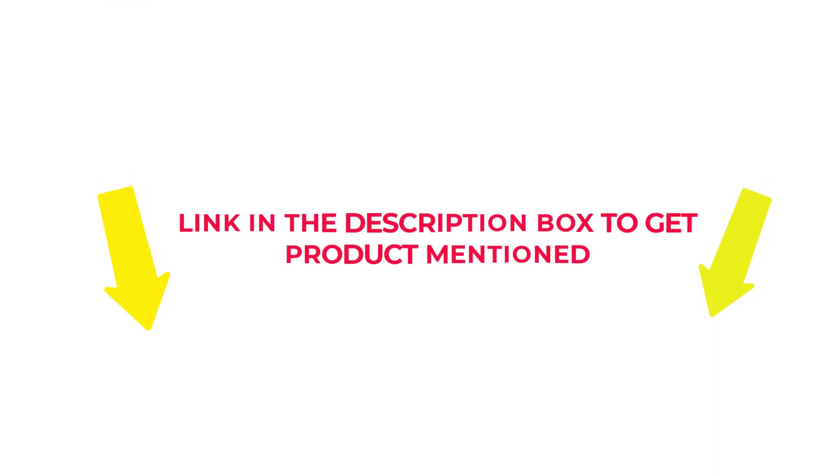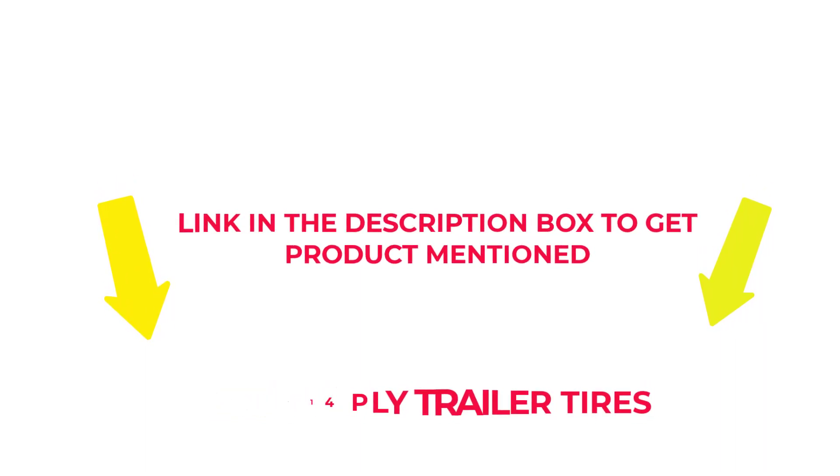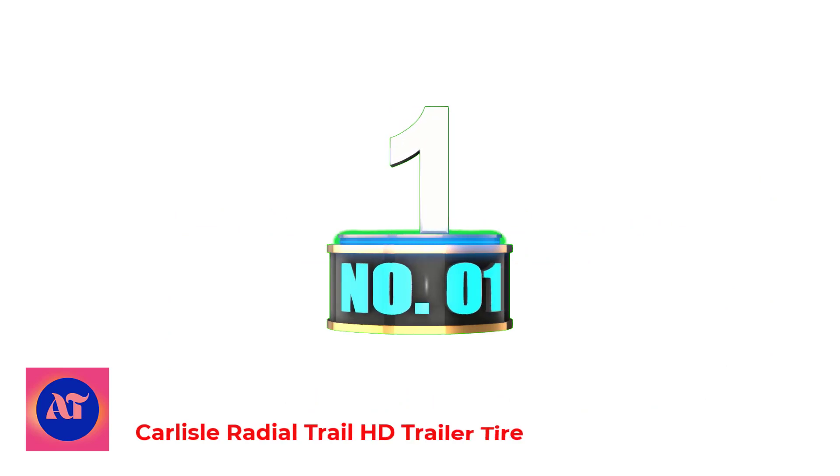So without any further delay, let's jump into the video to watch the best 14-ply trailer tires. Number 1: Carlisle Radial Trail HD Trailer Tire.